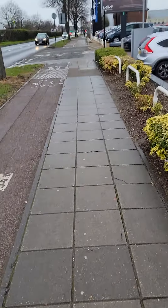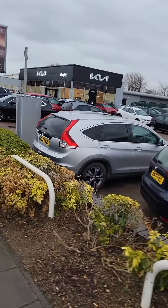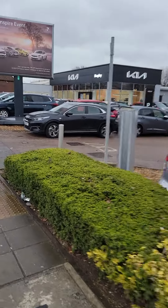This is the way to Buster's house. The dealership is right over here — Kia Honda.